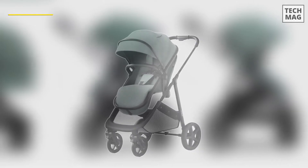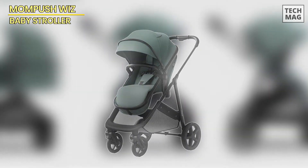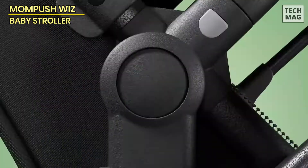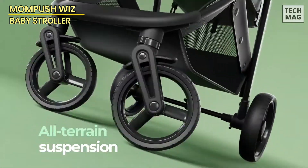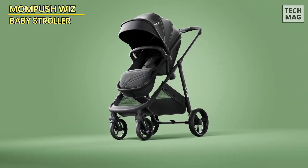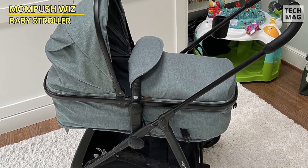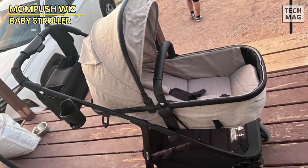The MomPush Wiz 2-in-1 Convertible Baby Stroller is the ultimate ride for families looking to explore the world with their little ones. This stroller grows alongside your baby, starting as a newborn-friendly bassinet and seamlessly transforming into a reversible toddler seat as they grow. You can switch between parent-facing for reassurance, or outward-facing for when your child is ready to explore the world. With full recline capabilities, your newborn can rest comfortably and securely while you're out and about. It's also compatible with Maxi-Cosi and Nuna car seats for even more flexibility.